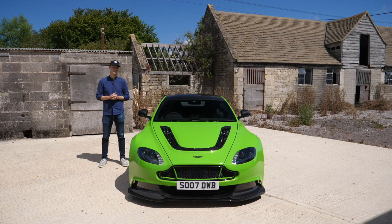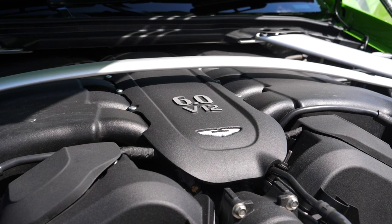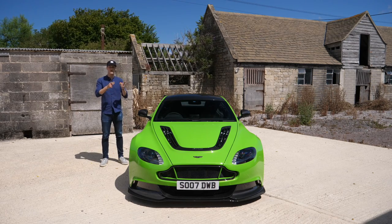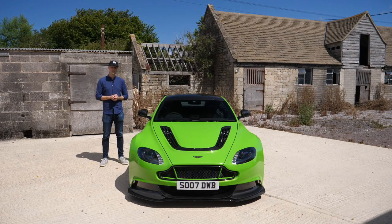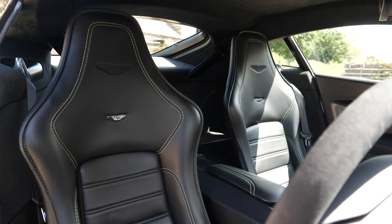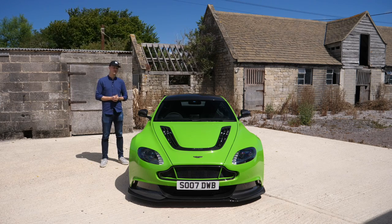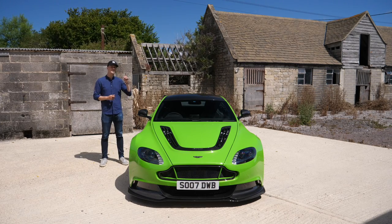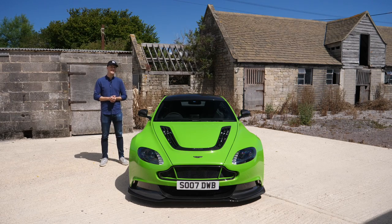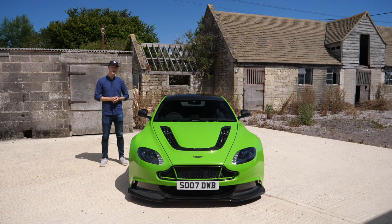Six-litre V12 putting out basically 600 horsepower. It does use Aston's relatively old-school single-clutch Sport Shift 3 gearbox, but I'm not that worried because I had a go in a V12 Vantage S with the same gearbox and it was all right. My anticipation is quite high. Ever since it launched I basically fanboyed over it, but I've never got a chance to get up close because just a hundred cars were made — extremely rare, very limited production. You had to be kind of mad to spend £250,000 on it, but if you did, bravo — you're my hero.